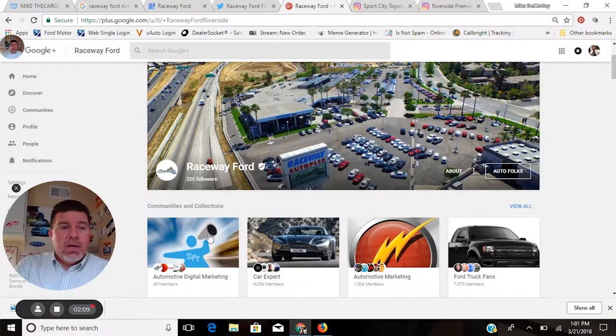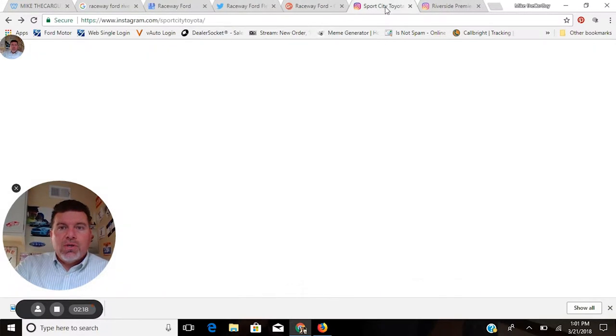Google Plus offers a branding page for dealerships and businesses, and I don't think enough dealerships are taking advantage of it. This dealership has 225 followers on their Google Plus brand page, and a lot of activity comes from it. And of course, humans are social and very visual creatures, so we've all heard of Instagram.